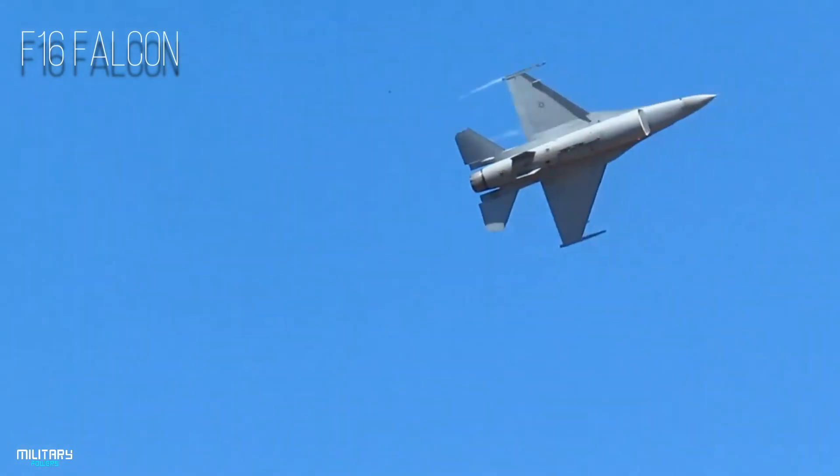The General Dynamics F-16 Fighting Falcon is a single-engine multirole fighter aircraft, originally developed by General Dynamics for the U.S. Air Force.